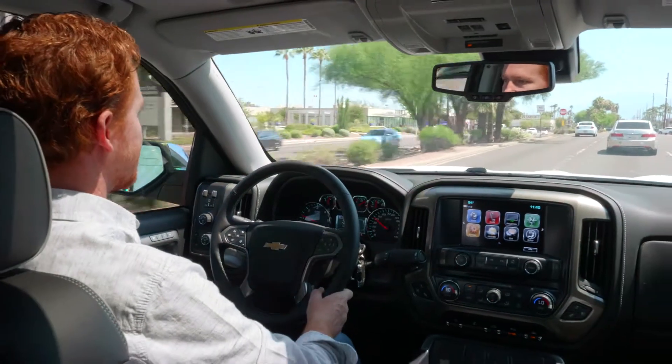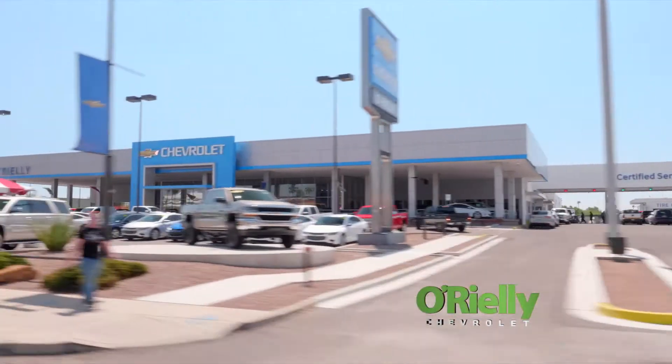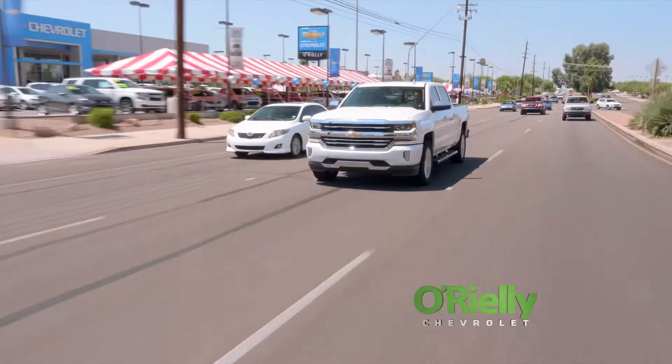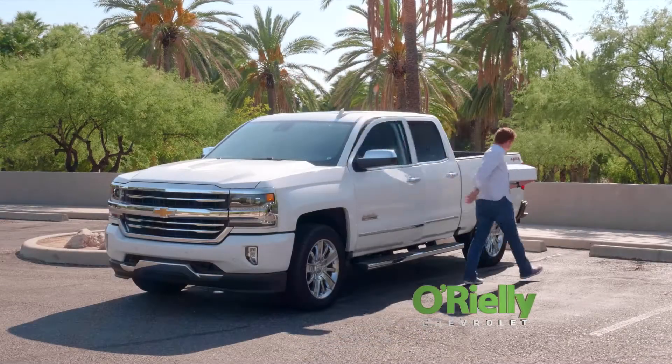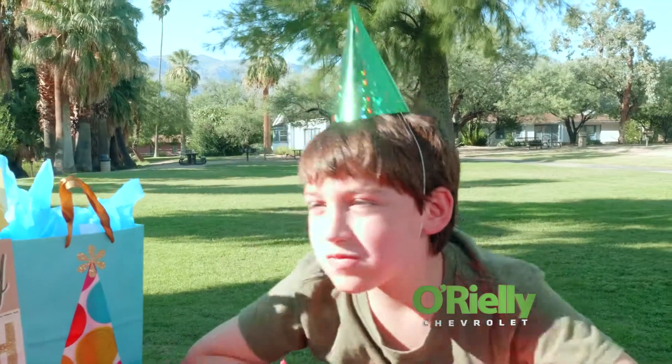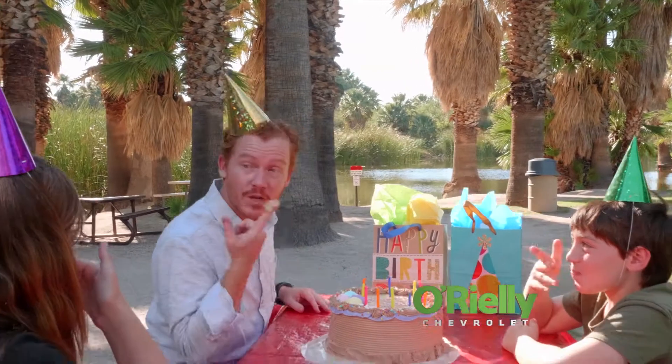That perfectly describes the deal you get at O'Reilly Chevrolet. When you find new roads at O'Reilly, or even when you click on OReilly.com, you find you have a lot in common with Nadine's Bakery. You both have traditional Southern Arizona values combined with people that are the very best at what they do.